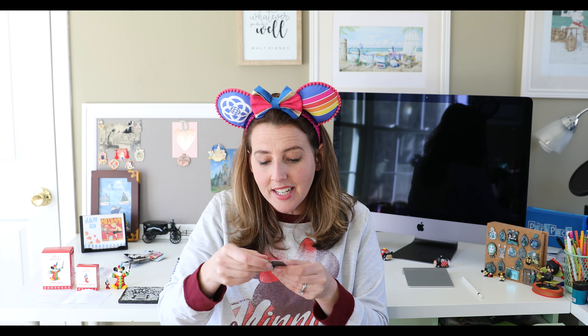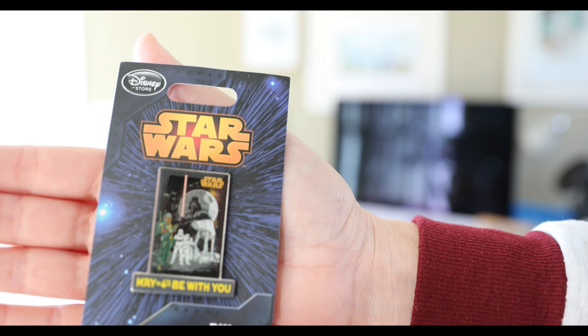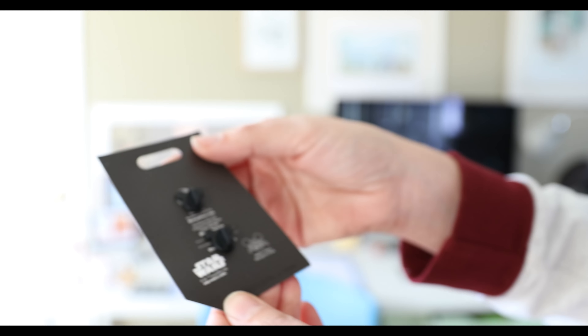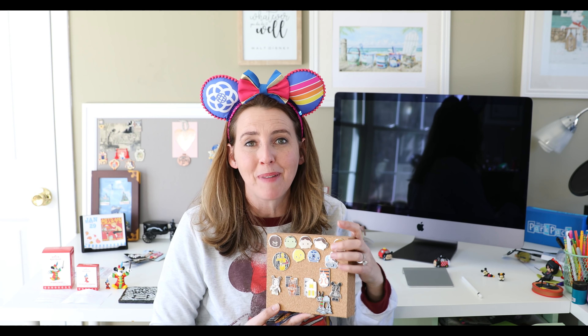Oh my gosh, this is gorgeous! I love that it's so carefully packaged — super safe and snug in this sleeve. It says 'May the 4th Be With You' and it has two Mickey head pin backs on the back to keep it really secure. Up close, we have the Death Star, Darth Vader, AT-ATs, and stormtroopers. It is just beautiful. It's from 2015 — it says so right there on the back. Thank you so much, I will treasure this forever.